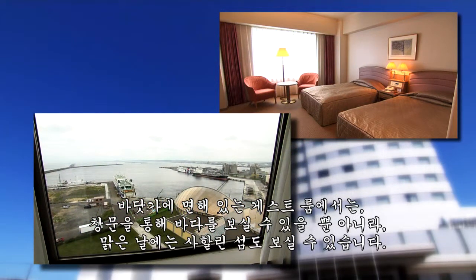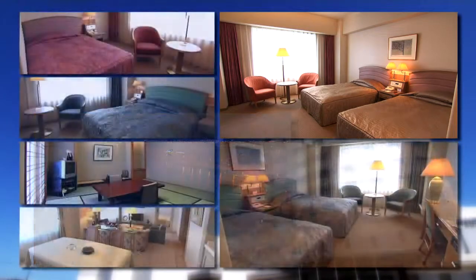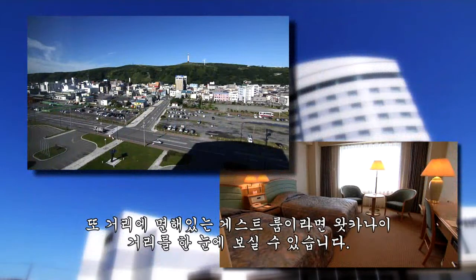If you stay in an ocean view room, you may even see the island of Sakhalin on a clear day. And the night view is stunning. And for those in a city view room, there are the Wakanae City Lights.